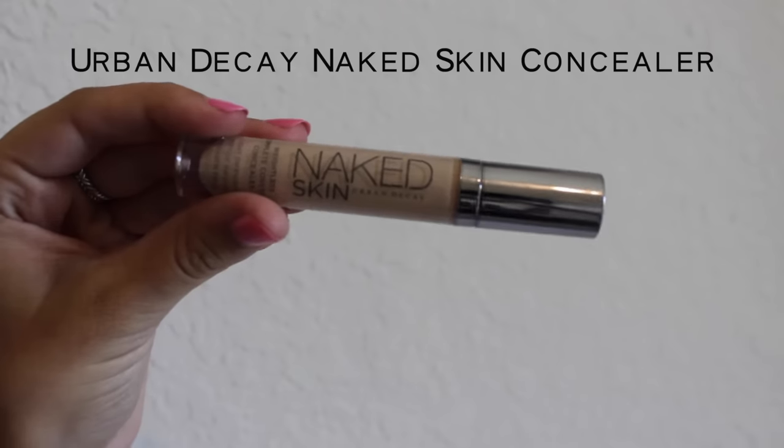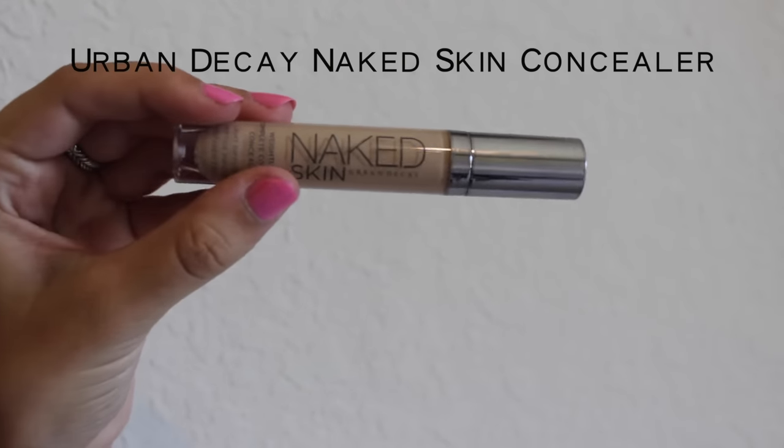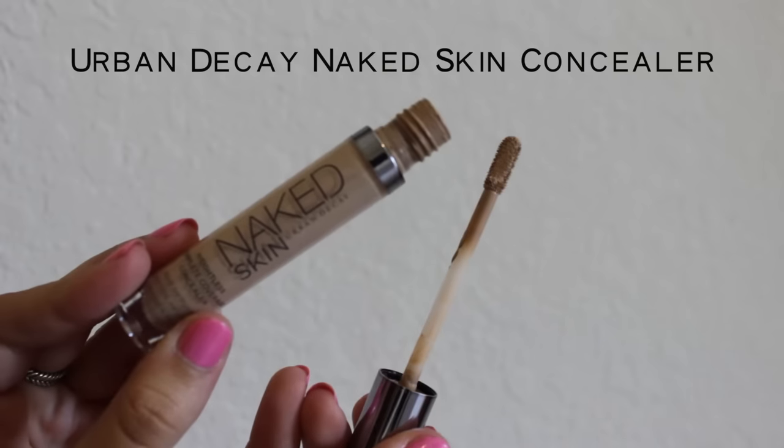Next I go in with concealer and this one is by Urban Decay. I usually just put that underneath my eyes, also around my nose, and anywhere else that is looking weird, and then I blend it in with a little fluffy brush.